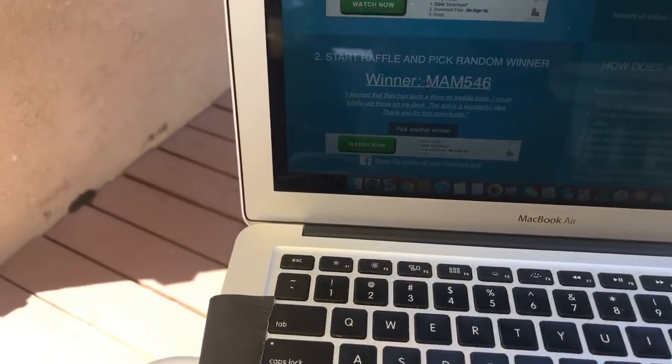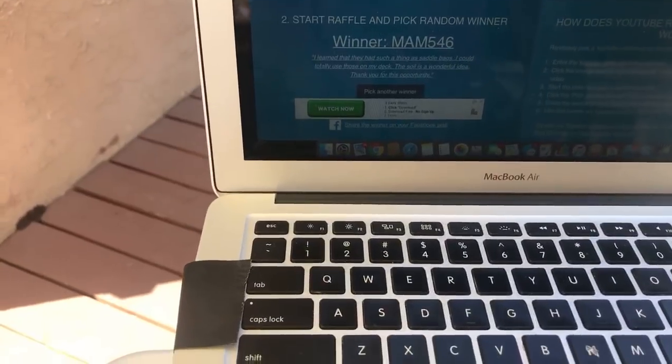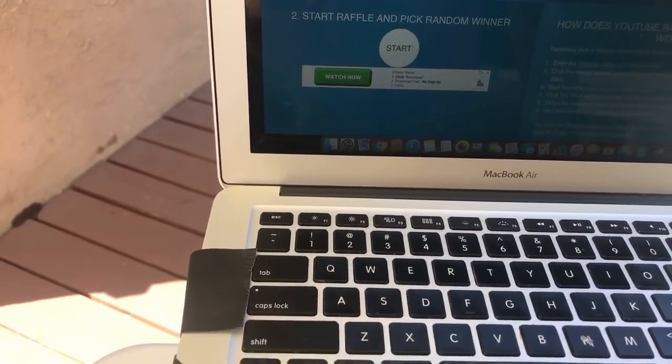I'm going to go ahead and choose three runners-up in case any of the winners live outside the US. I'm not able to ship prizes internationally — I'm sorry, it's just too expensive. Here we go, I'm going to choose them one right after the other.